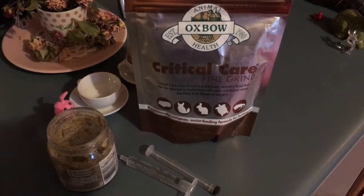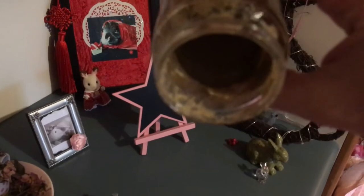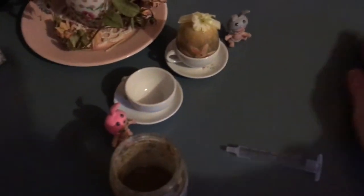But I did want to keep her digestion moving, so I mixed up quite a thin amount, more watery than anything, just to get a bit of fluid into her. It's quite watery. And I only syringe fed her just a little bit of this to keep her digestion moving without compacting the problem anymore.